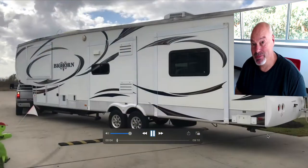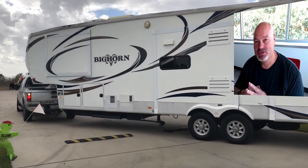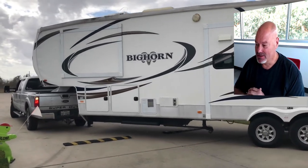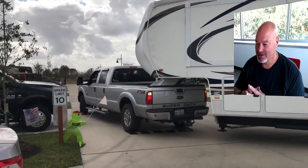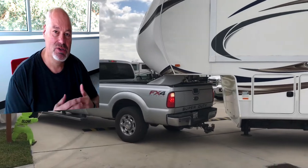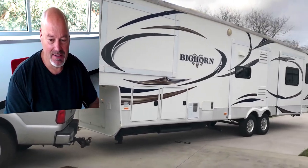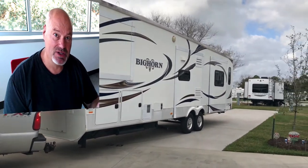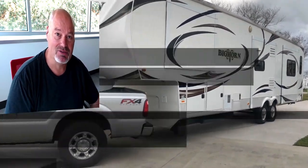Hey there, my name is Jim Munchback and my wife Connie and I are selling this 2012 Bighorn. The Bighorn is a fifth wheel RV — a very fantastic machine. I'm going to give you a little bit of a tour around and inside of the Bighorn. If you want more information, there's plenty of details down in the comments section or in this post.